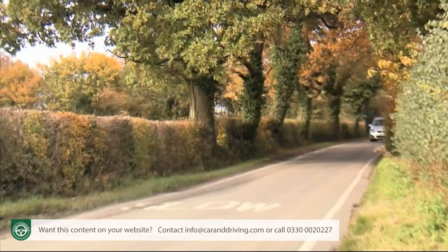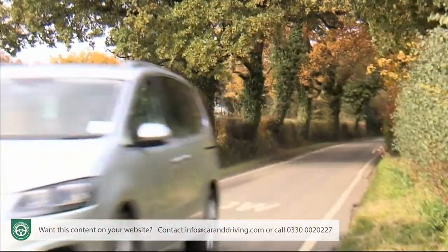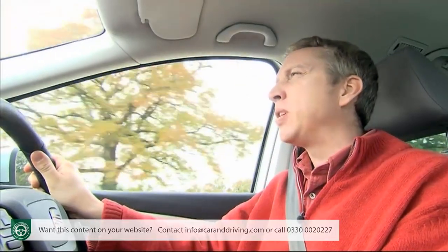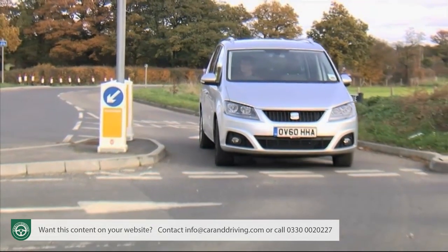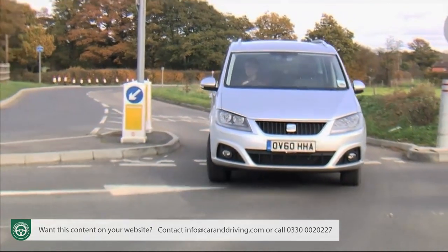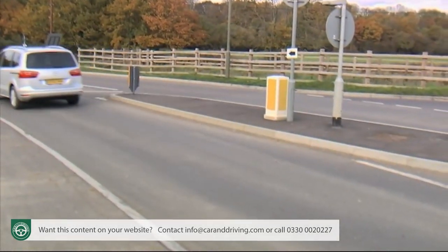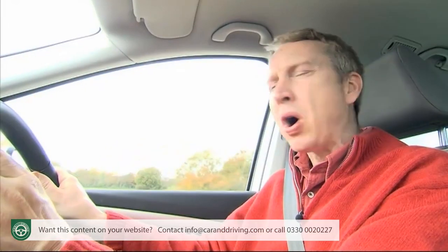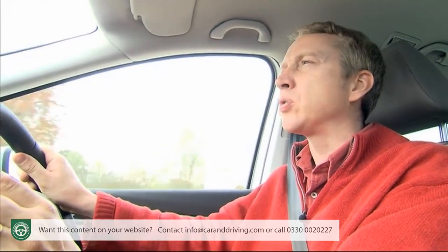Behind the wheel, you find yourself in something that doesn't feel that far removed from any normal family hatchback. Certainly it's big, but the commanding view you get from the glassy cabin really compensates for that, and there are standard reverse parking sensors to make sure parking isn't too much of a bind — even an optional park assist system that'll self-steer the car into the tightest spaces.